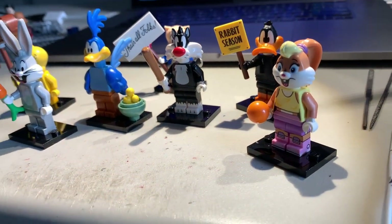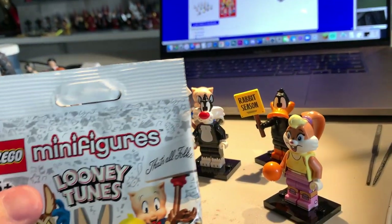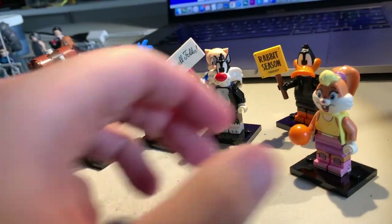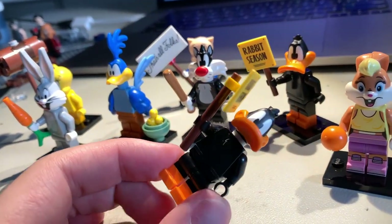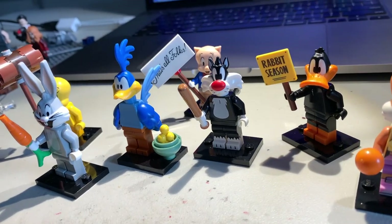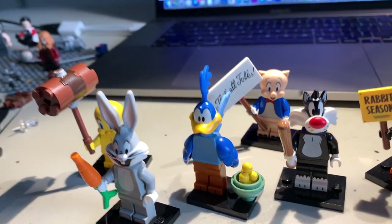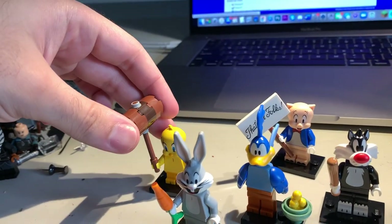On my way out of the registers, I noticed they had some of the CMF Looney Tunes minifigures already, which was definitely a huge surprise. In the two or three minutes I was standing there, I felt through some of them and came away with three. I got Lola along with Daffy Duck and unfortunately a duplicate of Daffy Duck, which I was not thrilled about. But I went back the next day after texting Jake and we met up, managing to get Bugs Bunny, Sylvester, Porky, and Tweety Bird.